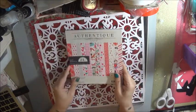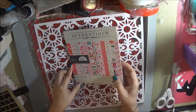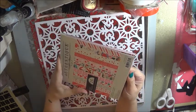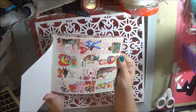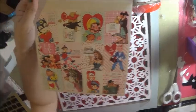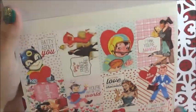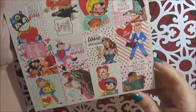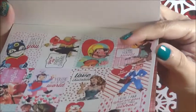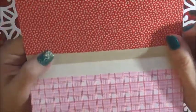Oh look at this - from Authentique it is the Lovestruck collection. This is so pretty, I love their papers because they look kind of vintage. Let me zoom down a little so you can see this - look how pretty, and of course it's double-sided. Look at those tiny hearts, super cute.